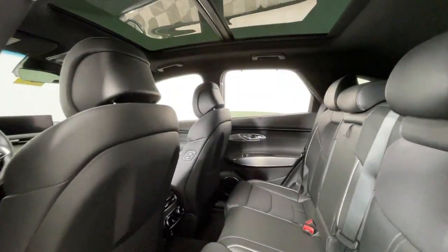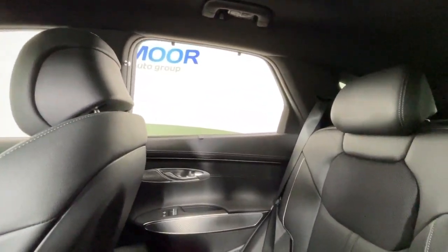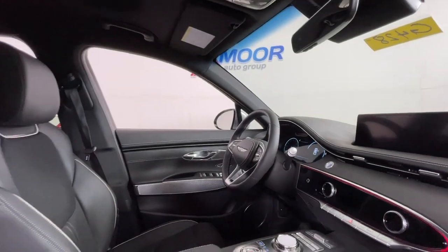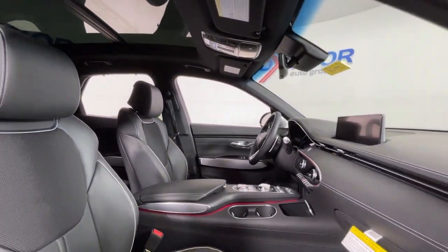These are just some of the great options this vehicle comes with: heated steering wheel, Apple CarPlay and/or Android Auto, navigation system, keyless entry, heated driver's seat, sunroof, power passenger seat, heated mirrors, satellite radio, and backup camera.